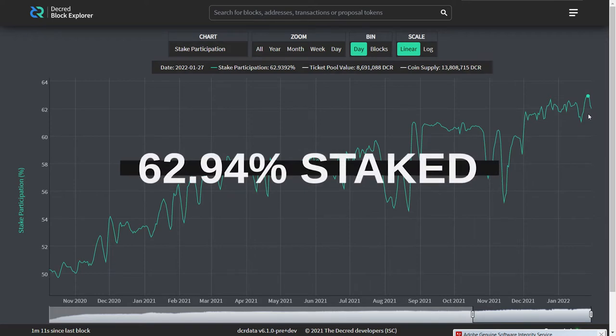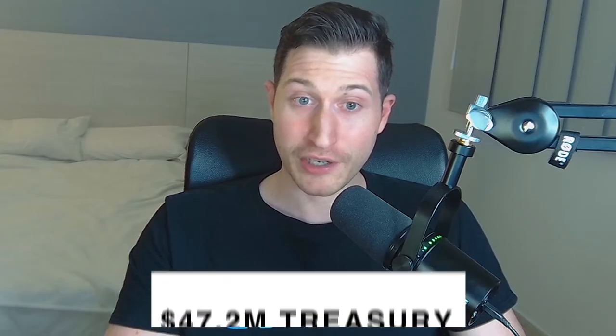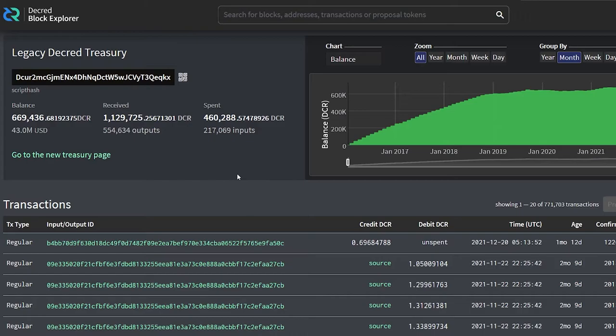There is a new staking participation all-time high of 62.94% of the circulating supply. The ticket price is 229 Decred. The treasury is currently worth 47.2 million US dollars. Decred's first payment to contractors from the new treasury was approved by a decentralized vote. Currently, treasury voting is only available to command line users, but is coming to Decrediton soon.